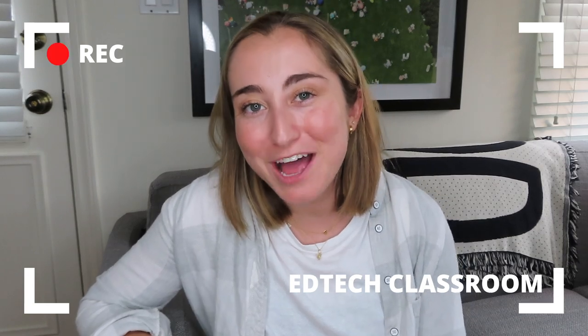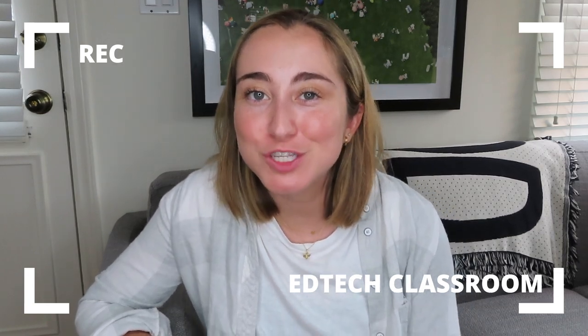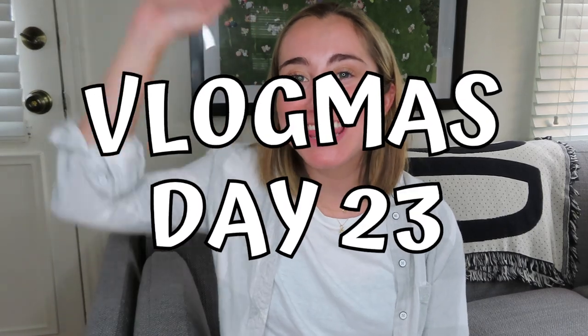Hello everybody, welcome back to my channel! Today is Vlogmas day 23. If you're new here, hi, I'm Maddie — I'm a K-5 STEM teacher and ed tech coach in Los Angeles. I post weekly tech tutorials for teachers and I've been posting a new video every single day for the past 23 days, with two more days left in Vlogmas.